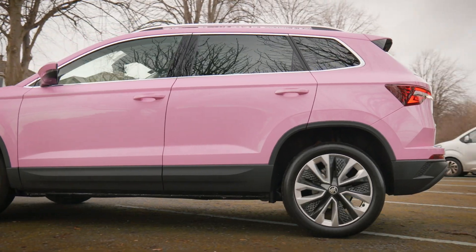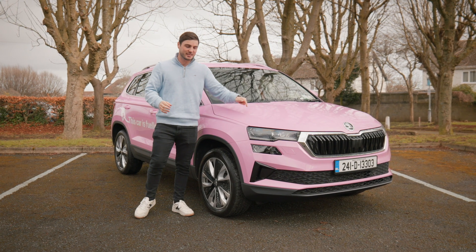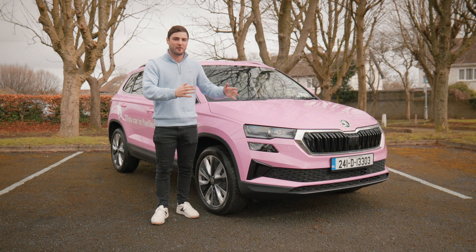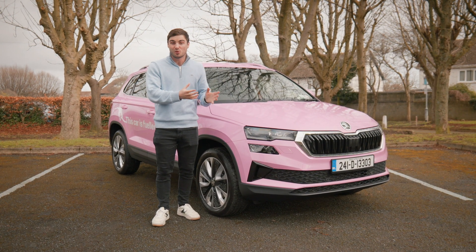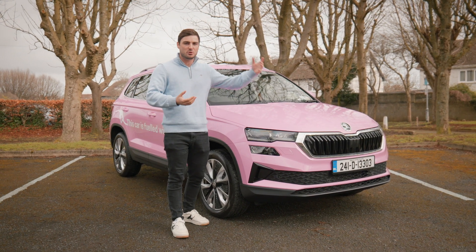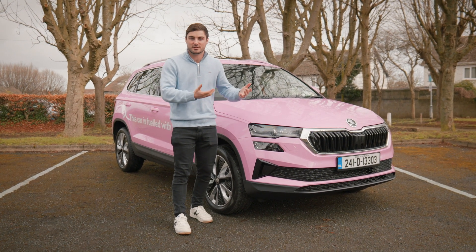However, there is one big question: does this affect my Skoda warranty? And the good news is no — as long as you're buying a new Skoda today, it will not affect your warranty whatsoever. It's just normal diesel. You need to see this as not some whole new fuel — it's not a new EV or PHEV. It's just a new fuel to fill up your normal diesel Skoda.